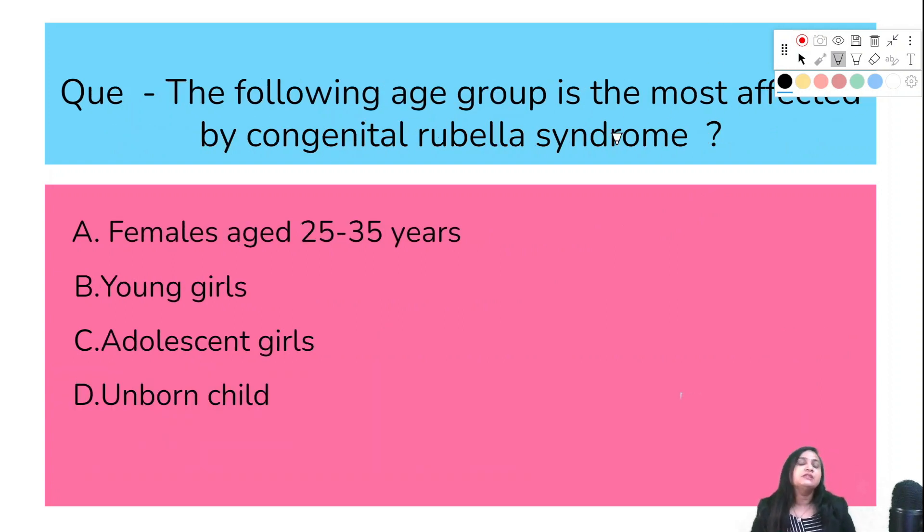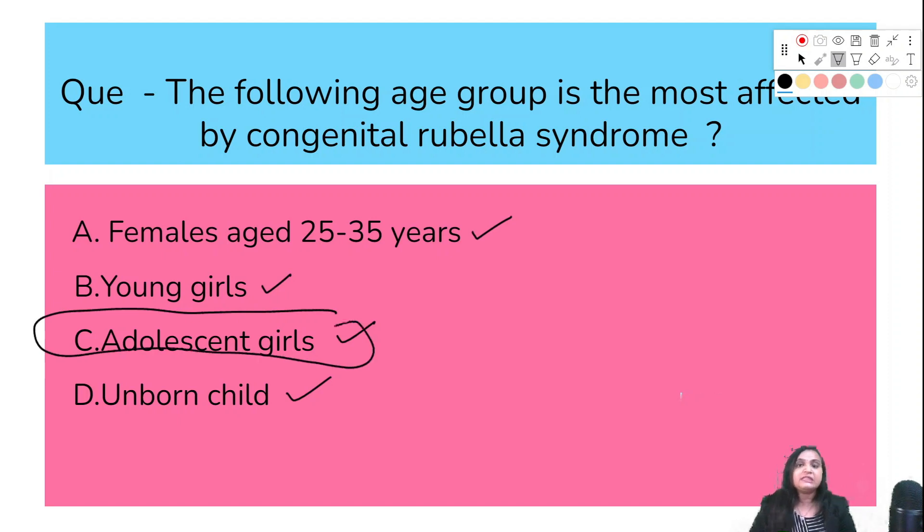The following age group is most affected by congenital rubella syndrome: female age 25–35, young girls, adolescent girls, or unborn child? The correct answer is option C: adolescent girls acquire rubella infection most commonly.